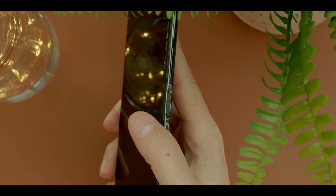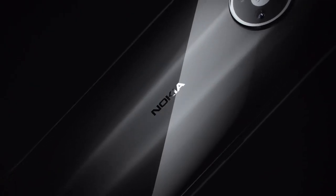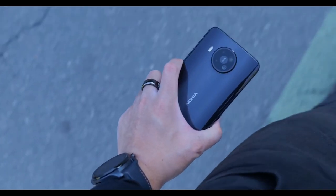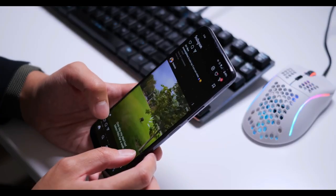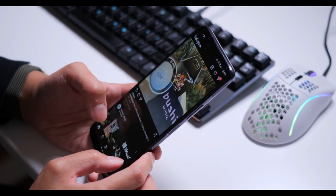The power button contains the phone's fingerprint sensor. HMD placed a single speaker on the bottom of the phone. It's really easy to cover the speaker up with your hand when you are holding the phone in a landscape orientation, like when you are playing a game, and that can muffle the audio.